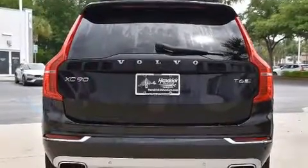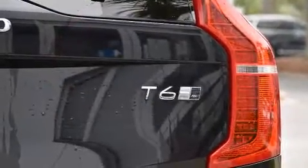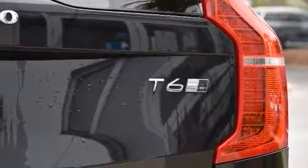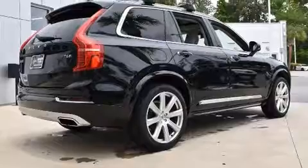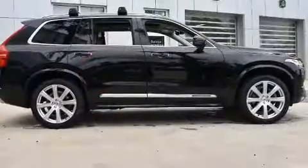Volvo infused the interior with top-shelf amenities such as automatic dimming door mirrors, a headlight cleaning system, and a split folding rear seat. Everything is where it ought to be, from the dashboard controls to the door locks and window controls. Side curtain airbags deploy in extreme circumstances, shielding you and your passengers from collision forces.